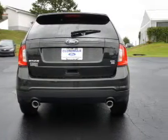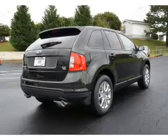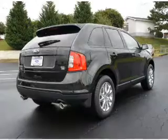Premium wheels give a more luxurious look. The anti-lock braking system will keep you safe on the road. Tailor the temperature to your preference and your passengers.